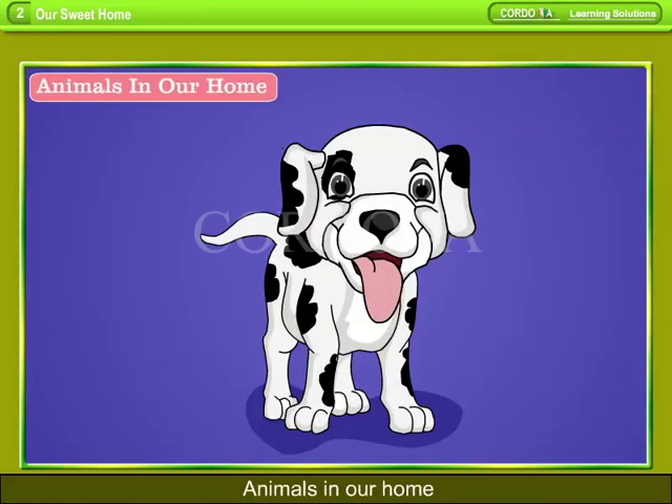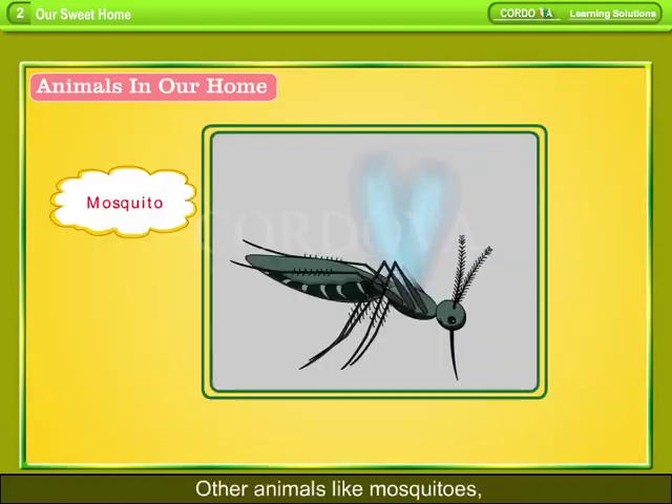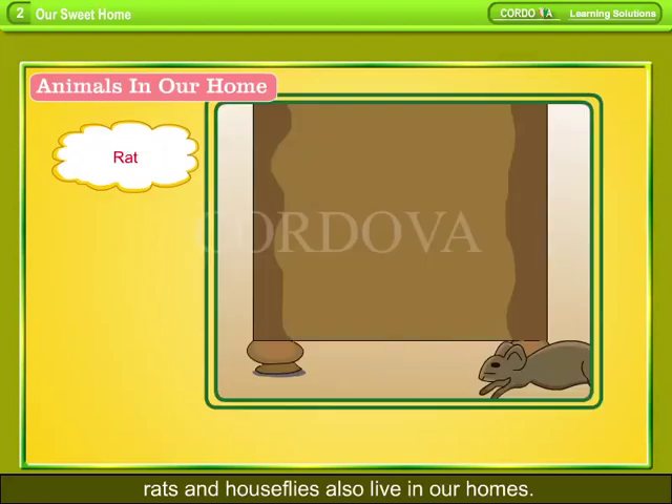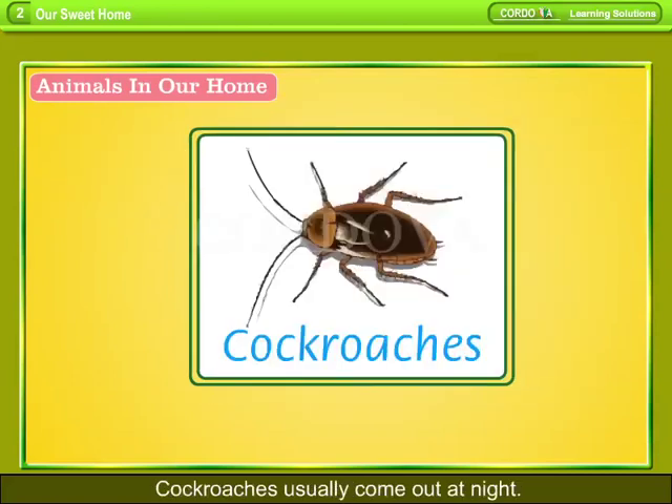Animals in Our Homes. Some animals live with us in our homes — these are pet animals. Other animals like mosquitoes, rats, and houseflies also live in our homes. Cockroaches usually come out at night. They are uninvited and spread diseases, making us sick.